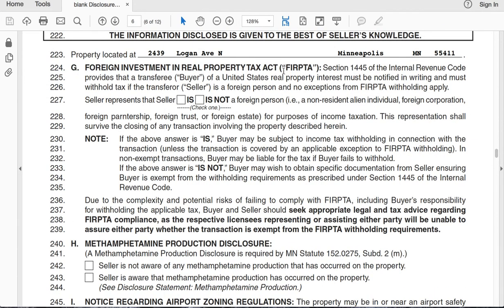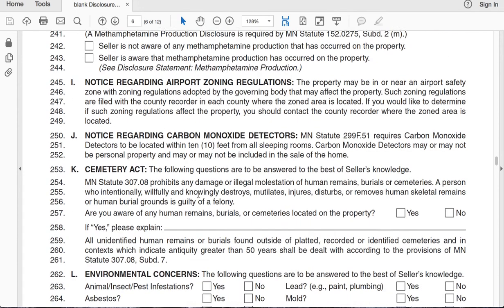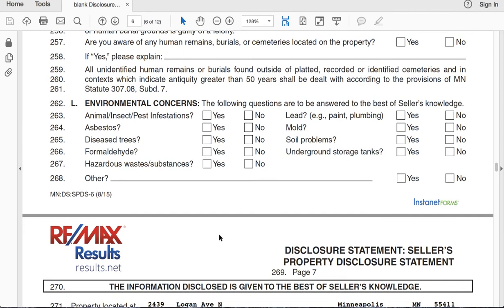This section covers a foreign investment type deal. They also ask about meth, carbon monoxide, and cemetery acts. Then they're talking about any kind of environmental concerns — if you had a raccoon that died in your attic or something like that, just put it in there and list it. Because again, if they find out about it, you want to be ahead of the game.